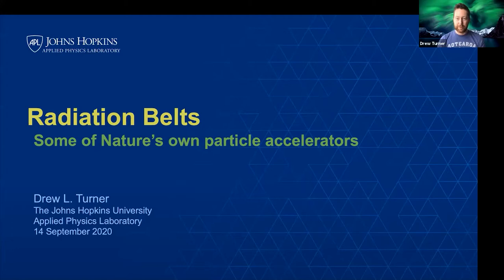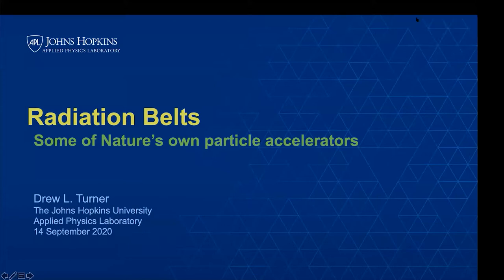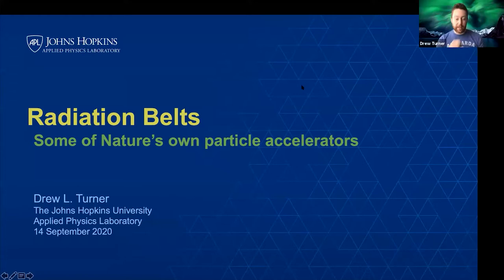Thanks. That was a really nice introduction. Just want to confirm everyone can hear me and see the slides. And thanks also David and Kyle for the invitation to participate and contribute to this lecture series — it's genuinely a great honor. So I've been asked to talk about radiation belts. I have it generic as 'radiation belts' because I'm going to transition toward the end into radiation belts of other planetary systems and then some speculation on other systems in the cosmos.